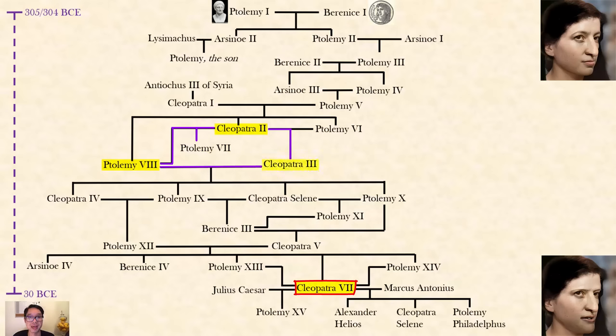Ptolemy the Eighth then married Cleopatra the Third — his niece — while still married to his sister Cleopatra the Second. He may have married his niece to prevent her from marrying someone else who could claim the throne. Uncle and niece had four kids: Cleopatra the Fourth, Ptolemy the Ninth (who was Cleopatra's grandfather), Cleopatra Selene, and Ptolemy the Tenth. Ptolemy the Ninth tried to assassinate his mother, or so she claimed, but he married his older sister Cleopatra the Fourth, and they had Ptolemy the Twelfth, who was Cleopatra's father.